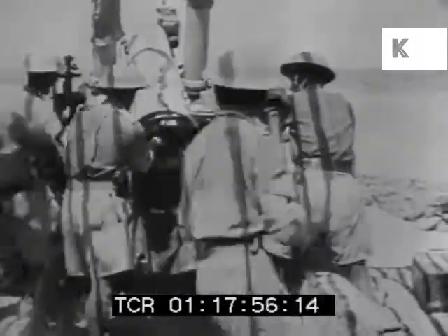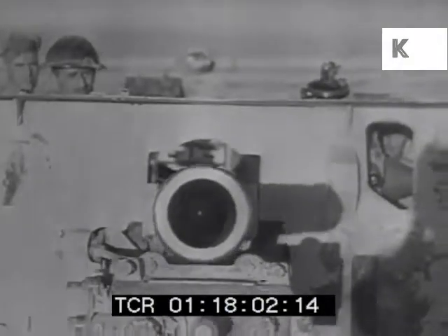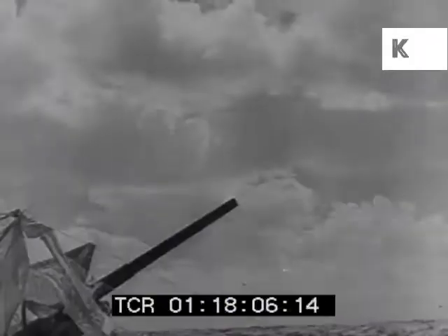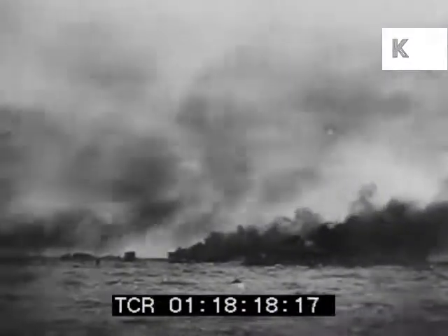Most British artillery and armoured forces allowed the tanks to pass through their lines. They then closed in and destroyed them. 300 tanks of the German Africa Corps were left burning in the desert. This too was a defensive victory only.